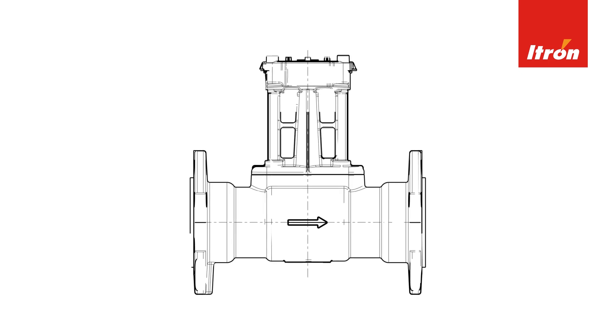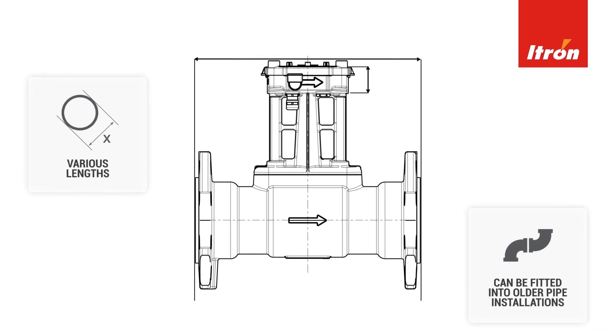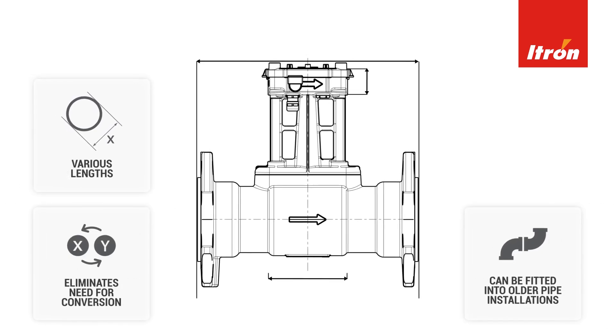The iTron Exonic is an excellent choice as a replacement for older Waltman meters. Available in various special lengths, it can be fitted into older pipe installations without the time and expense of conversion.